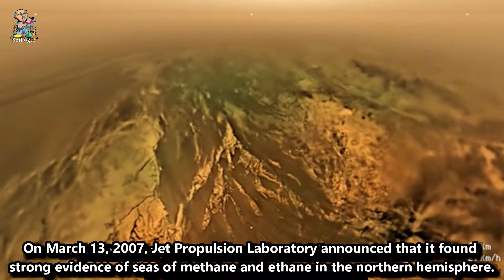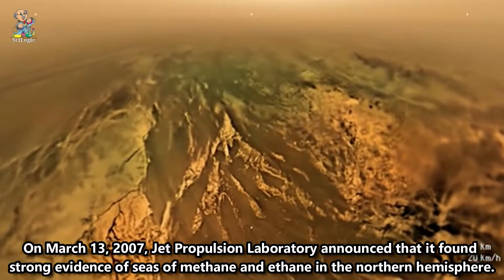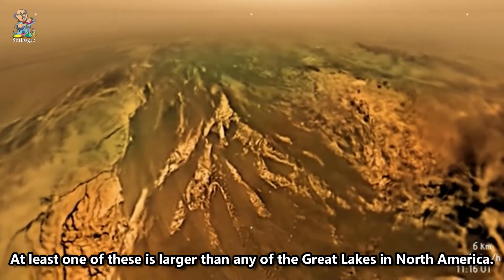On March 13, 2007, the Jet Propulsion Laboratory announced that it found strong evidence of seas of methane and ethane in the northern hemisphere. At least one of these is larger than any of the Great Lakes in North America.